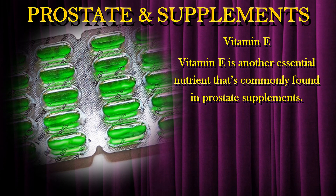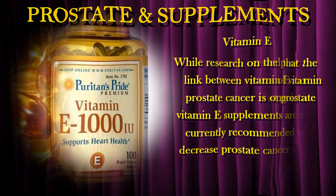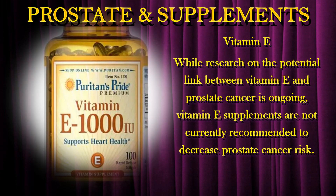Vitamin E is another essential nutrient that is commonly found in prostate supplements. Studies have suggested that the antioxidant properties of vitamin E may protect against prostate cancer. While research on the potential link between vitamin E and prostate cancer is ongoing, vitamin E supplements are not currently recommended to decrease prostate cancer risk.